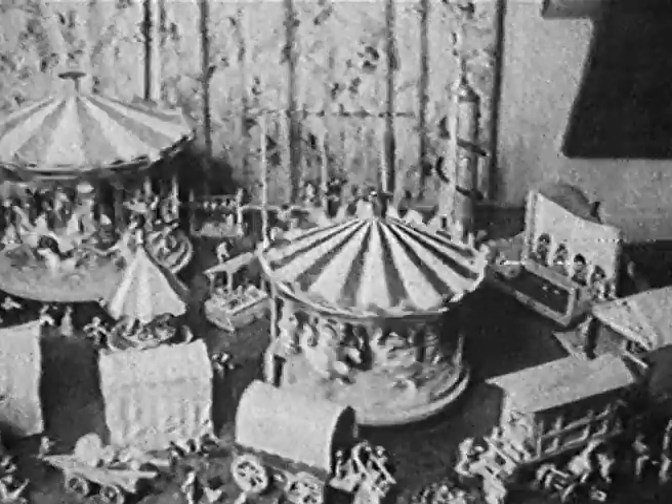Another of Mr. Aldous's models is a village fairground, with swings and roundabouts and side shows just as they used to look some 50 years ago.